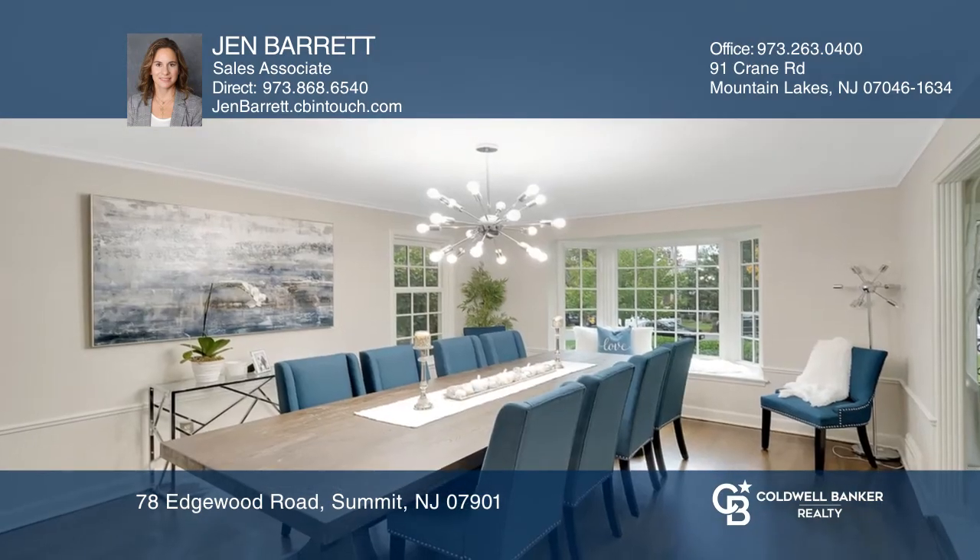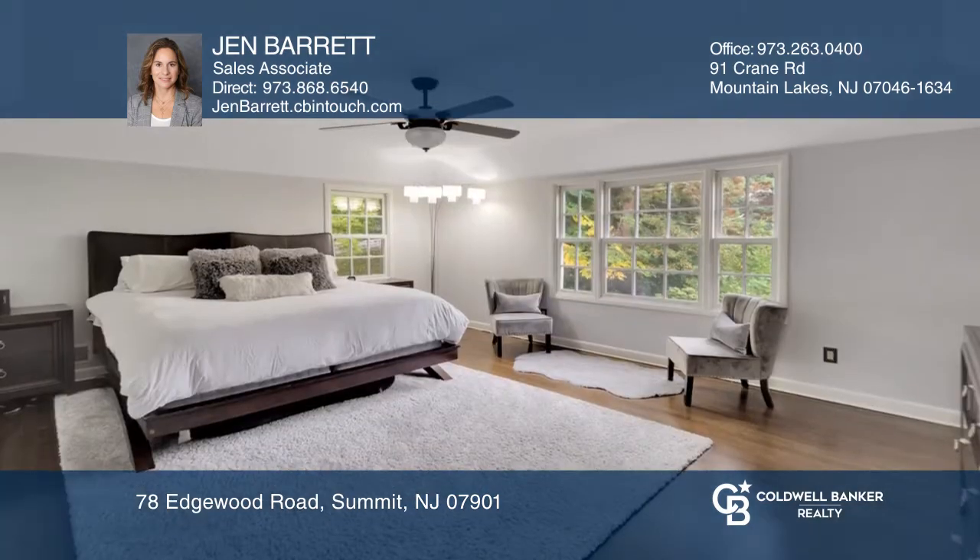The second floor boasts five large bedrooms and a den, all with hardwood flooring and generous closet space.